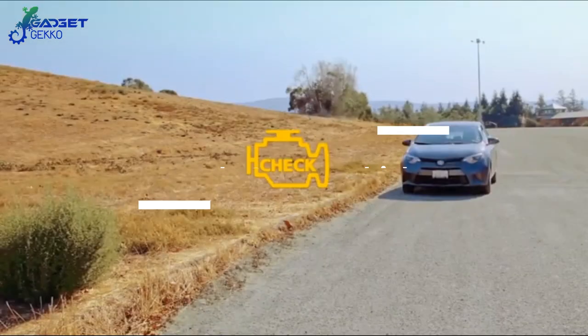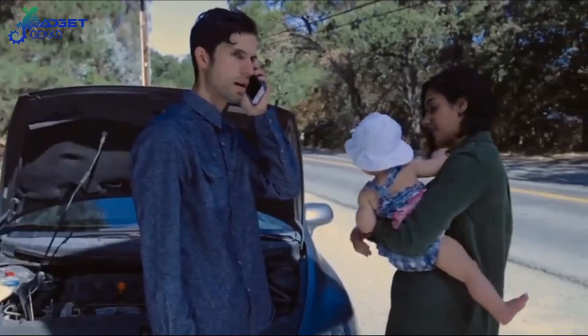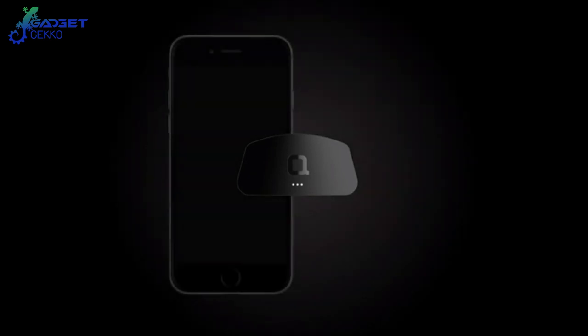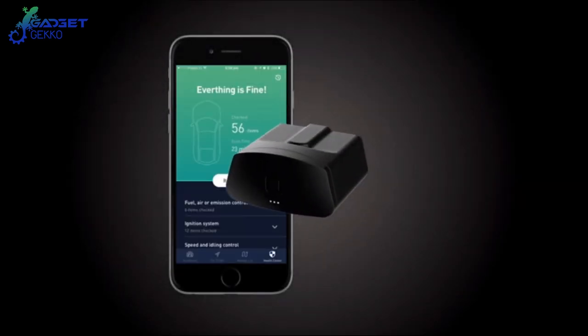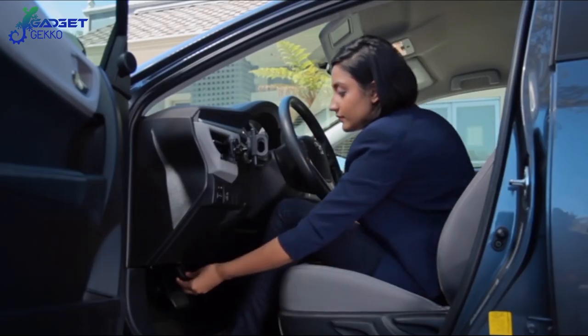Number 4: Nanda Smart Vehicle Health Monitor. Do you panic when the check engine light unexpectedly makes an appearance on your dashboard when you're on your way to, well, anywhere? This next gadget is an absolute must if that's you, or if you're a gearhead who wants to know all the ins and outs of the mechanical workings of your ride.